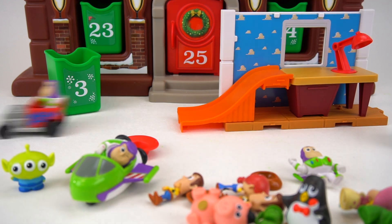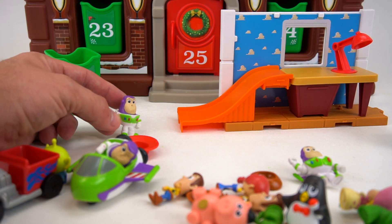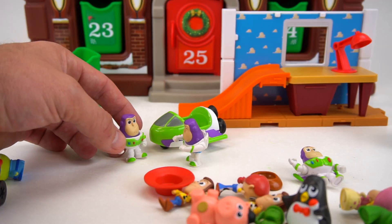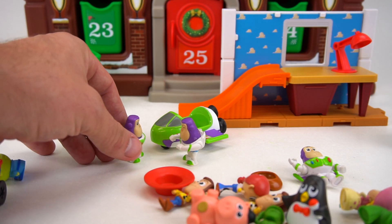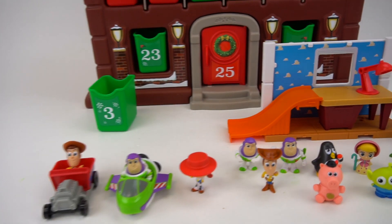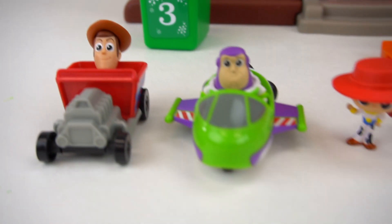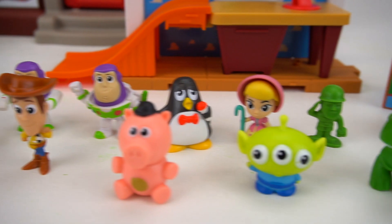Wait a second, that didn't take me up to space — I need my spaceship! Well, here you go, pal, use mine. Thank you, Buzz! No problem, Buzz. All right, here I go — to infinity and beyond! So there you go, those are some Toy Story toys for day number three!